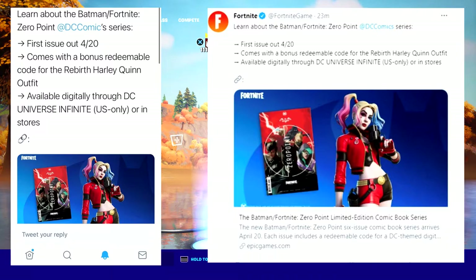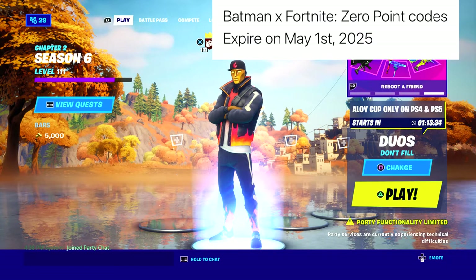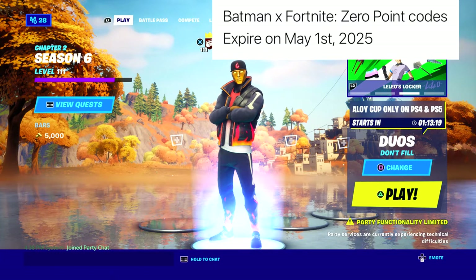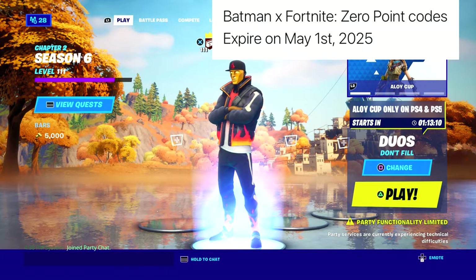Over here it says: Batman x Fortnite Zero Point codes will expire on May 1st, 2025 — that gives you a total of four more years from now, which is pretty long. Keep in mind they will be going to the item shop, but if you don't want to buy them in the item shop, you can always get them with the comic books and get the code that way.